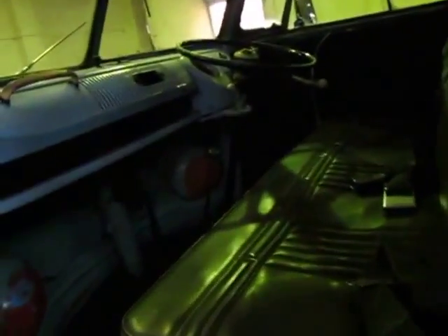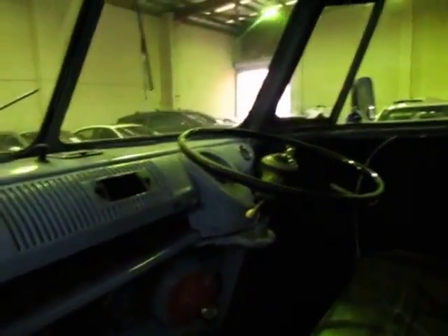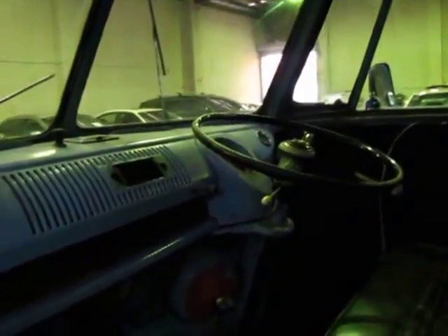As you can see it obviously needs full restoration, but everything is original. As far as I know the engine's original, interior's original, even the colour on the inside looks original. Obviously it's a manual, as most of them were — I think pretty much all of them were.